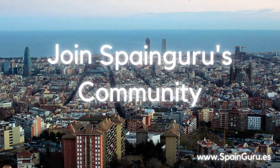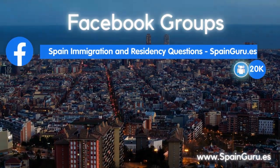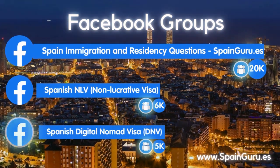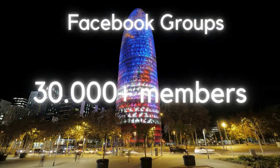Join SpainGuru's community today. You can join our general Spanish immigration group and our dedicated groups for the Spanish non-lucrative visa and Spanish digital nomad visa. Our groups together have more than 30,000 members.